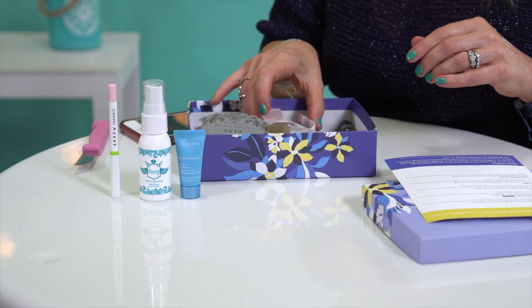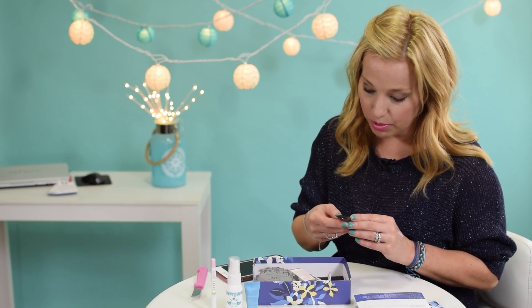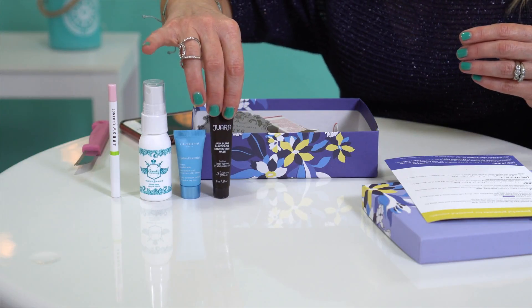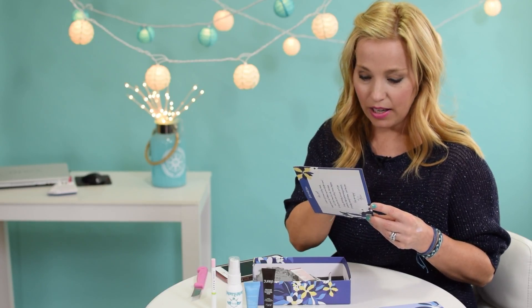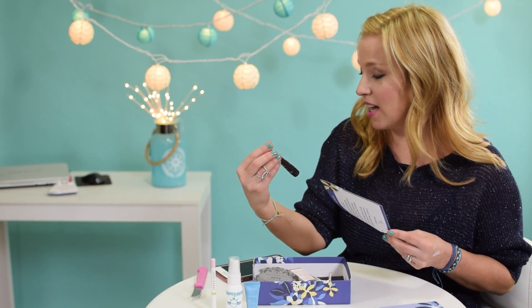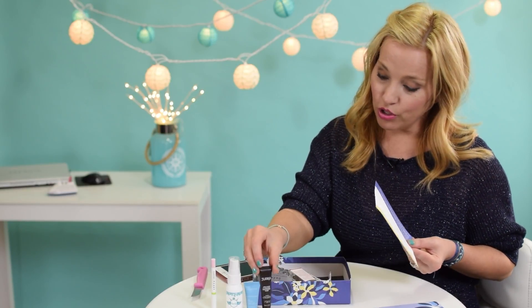Our next product is Juara — the Java Plum and Avocado Nourishing Mask. It's a no-rinse face mask filled with nourishing ingredients like java plum, avocado, banana, and mango that will deeply hydrate. Again, it's super teeny tiny at 0.27 ounces, but for a cruise, how often are you going to use a mask? This would be perfect for travel. I'm not super excited about it but I think it's nice.